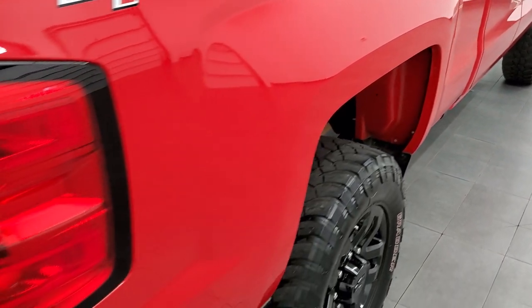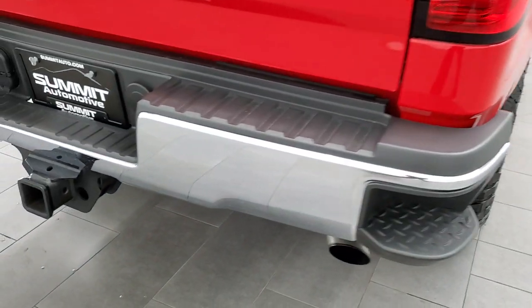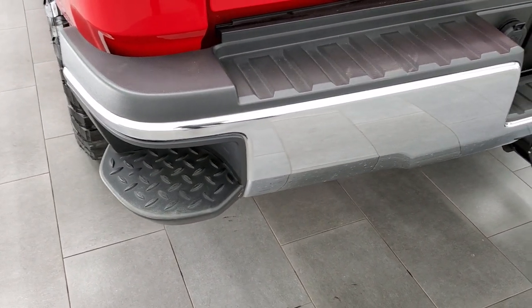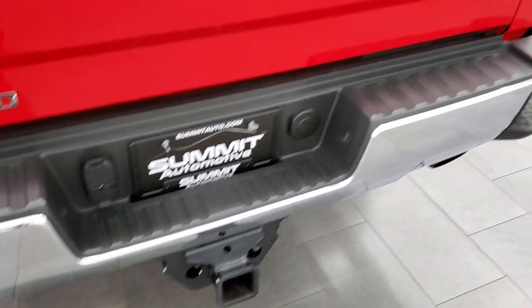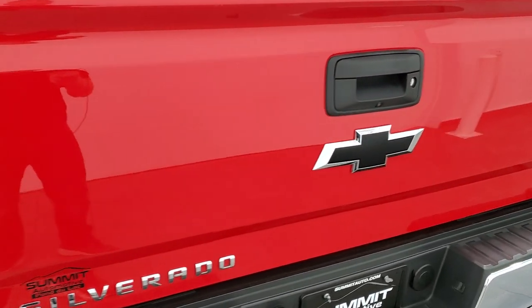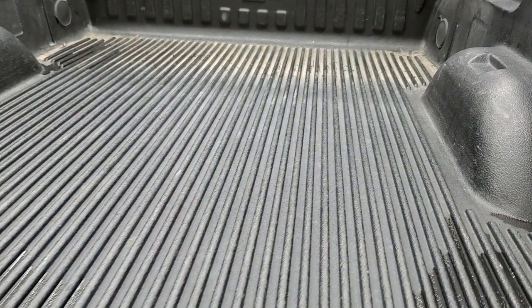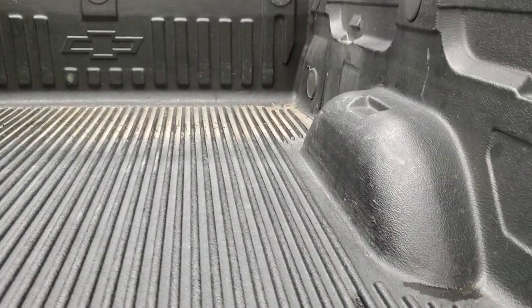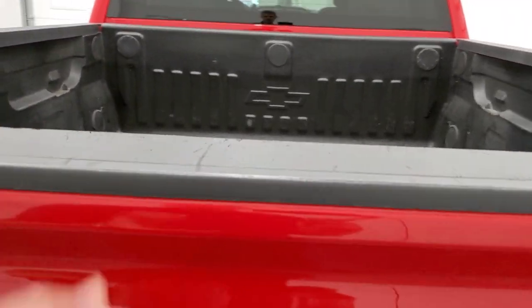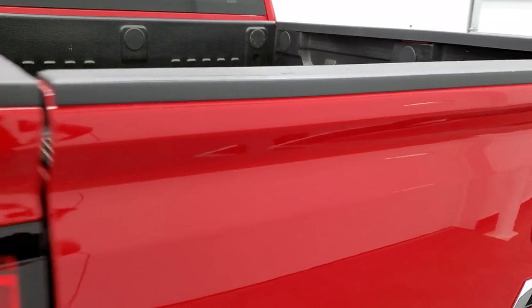Coming around to the back of the vehicle, the rear bumper looks like it's in great shape. Full towing package which includes a receiver hitch, 4-pin and 7-pin wiring, and rear bumper steps. The tailgate is in excellent condition as well — that is a locking tailgate. It does have a backup camera and a drop-in bed liner that's in really nice shape as well. Tailgate shuts nice and solidly.